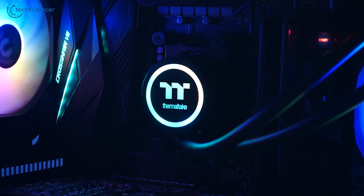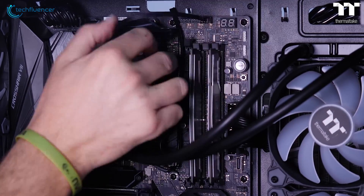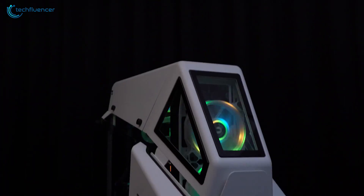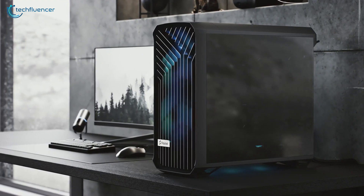While compact builds are quite popular these days, there are several limitations to them. They lack expandability, airflow and water cooling potential that is easily available on a full tower PC case. In this video, we are going to showcase 5 of the best full tower PC cases that you should consider for your next build.